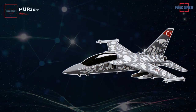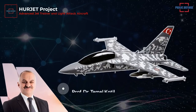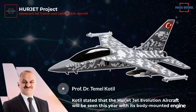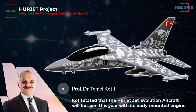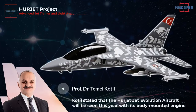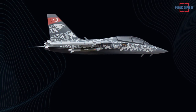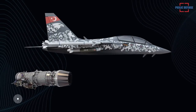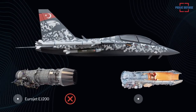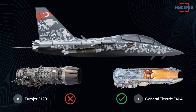The general manager of Turkish Aerospace Industry, Temel Kotil, provided new information about the HÜRJET, stating that the HÜRJET evolution aircraft will be seen this year with its body-mounted engine. Within the scope of the HÜRJET program, the Eurojet EJ200 turbofan engine was not on the agenda; instead, the F404 turbofan engine manufactured by General Electric will be used in the HÜRJET.